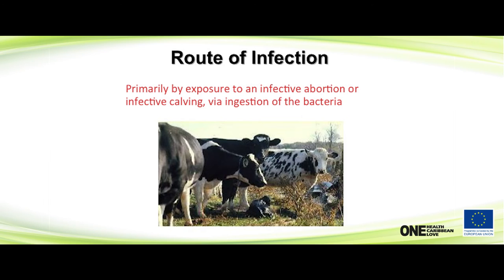How do they get infected? They get infected at calving or abortion — an infected abortion or an infected calving. They ingest the bacteria, so that's where you need to stop the transmission. That's your most common point. Generally, if you pay attention to the time when they're calving and the time when they're aborting, that's when you're going to break transmission and get rid of this disease.